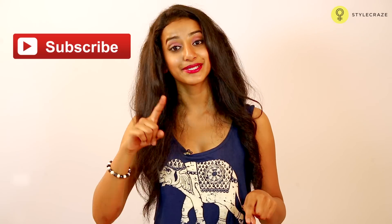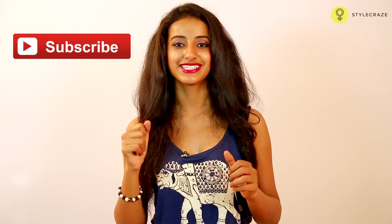Hope these remedies helped you. Do like our video and subscribe to StyleCraze for more such amazing home recipes.